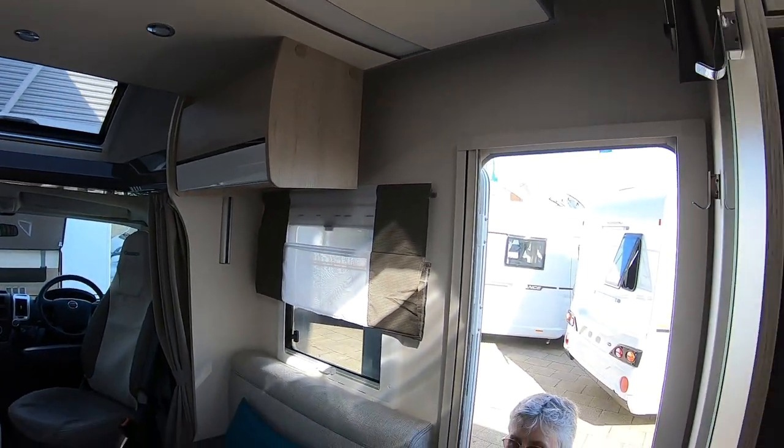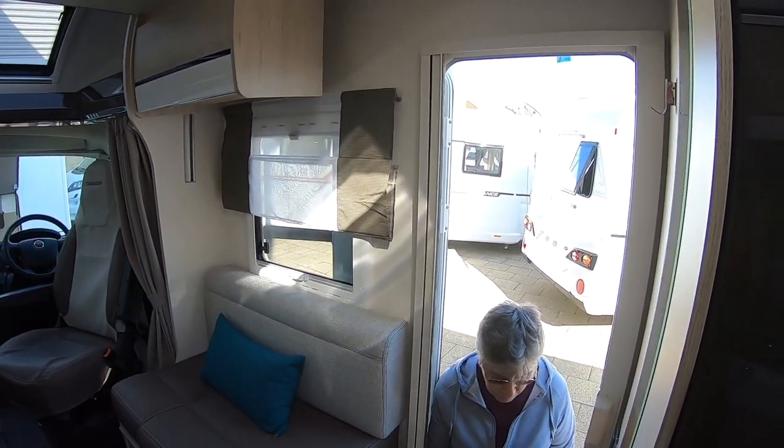I'd order this without the drop-down bed, you know — it's just extra weight.